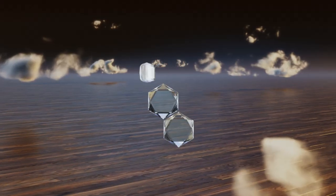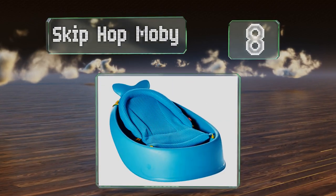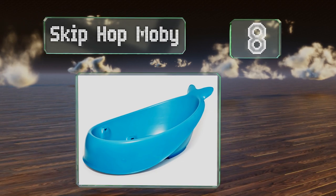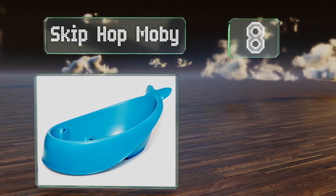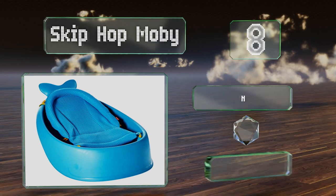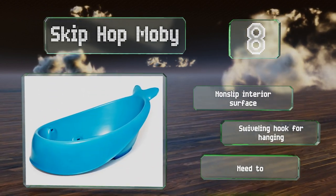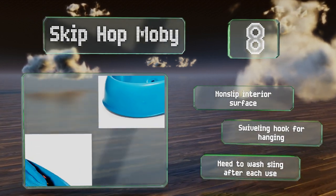Coming in at number eight, the Skip Hop Moby has an adorable design and room for babies to grow. It can be used starting the day they come home from the hospital, thanks to the secure sling that locks into two positions, cradling little ones perfectly. It's got a non-slip interior surface and a swiveling hook for hanging.